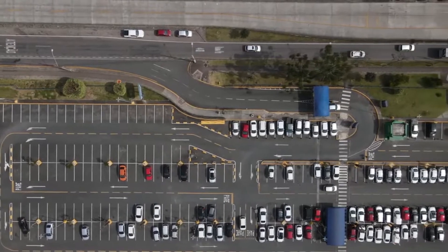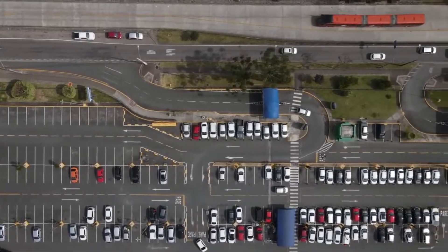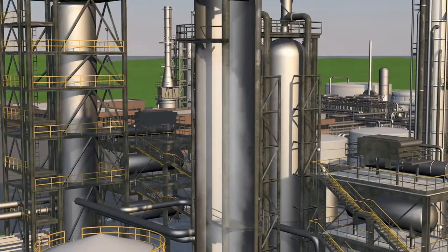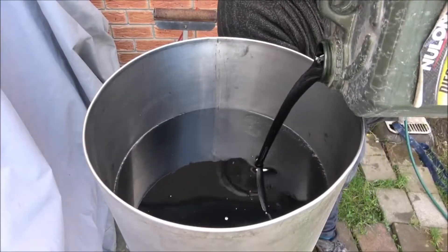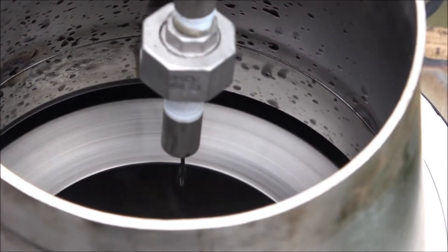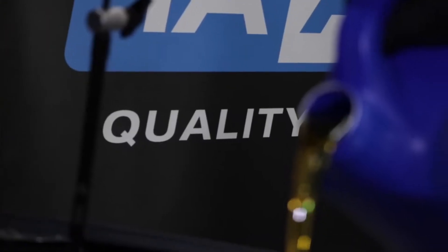As cars, trucks, and machinery consume millions of gallons of motor oil each year, the environmental impact of improper disposal becomes increasingly alarming. But what happens to that oil after it's drained from your engine? In this video, we'll dive into the intricate waste treatment process that transforms this hazardous waste into a reusable resource.